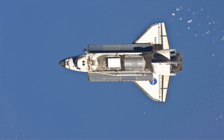On Flight Day 8, the transfer of the Leonardo PMM's cargo to the interior of the ISS began. The crew also received some off-duty time.